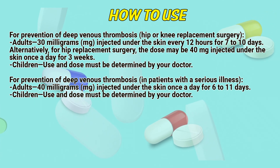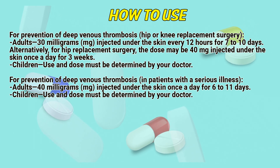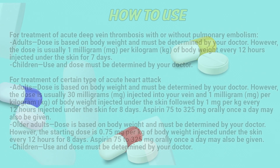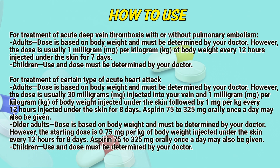For prevention of deep venous thrombosis in patients with a serious illness: Adults, 40 mg injected under the skin once a day for 6 to 11 days. Children: use and dose must be determined by a doctor. For treatment of acute deep venous thrombosis with or without pulmonary embolism: Adults — dose is based on body weight and must be determined by a doctor; however, the dose is usually 1 mg per kg of body weight every 12 hours injected under the skin for 7 days. Children: use and dose must be determined by a doctor.